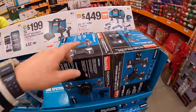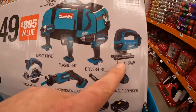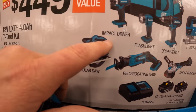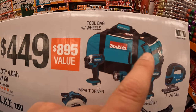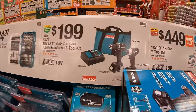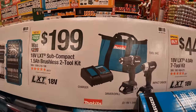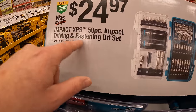Makita has these going on: $449 for the seven-tool combo kit. They have the D-handled jigsaw, angle grinder, two 4 amp-hour batteries and a charger, single-hand reciprocating saw, six-and-a-half inch circular saw, impact driver, flashlight, and a drill driver — and of course the very hefty LXT bag. $199 for the two-tool combo kit: the subcompact drill driver and impact driver with two 1.5 amp-hour batteries, charger, and a bag. And then $24.97 for a 50-piece impact driving and fastening bit set.